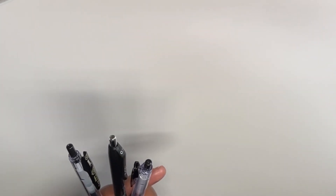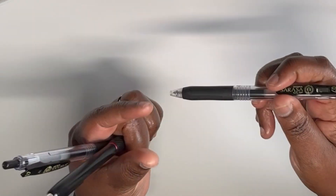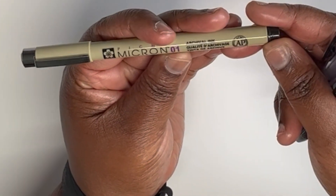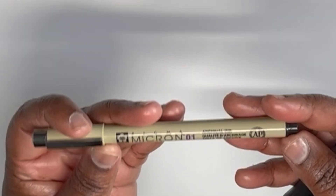When it comes to pens, I get the majority of mine from Amazon, but I also get them from Staples and Michaels — though those places tend to be a little more expensive, and by a little I mean a lot. So with Amazon I get all my favorites: the Zebra Sarasa pens in 0.7 and 0.5, Sharpies, and my favorite pens which are the Micron 01. You can get these at Staples but Amazon is the best place because it's the most inexpensive.